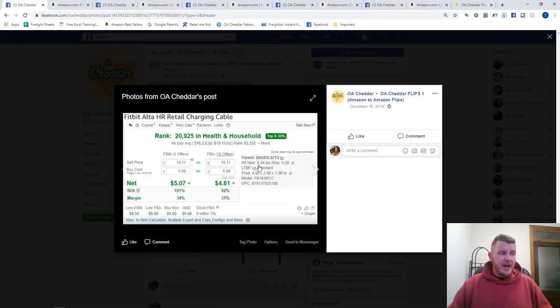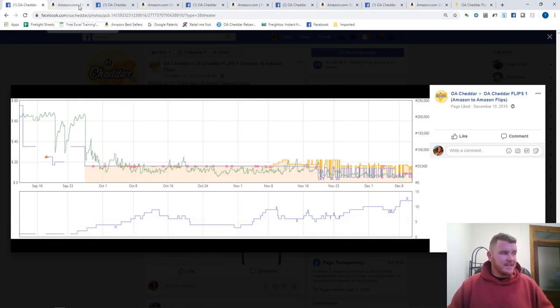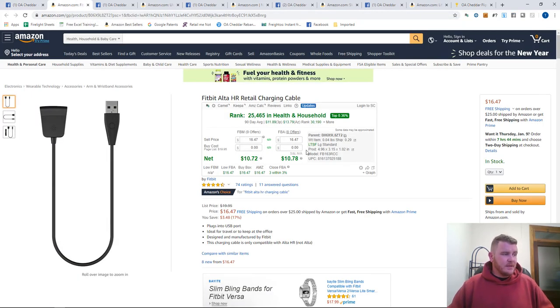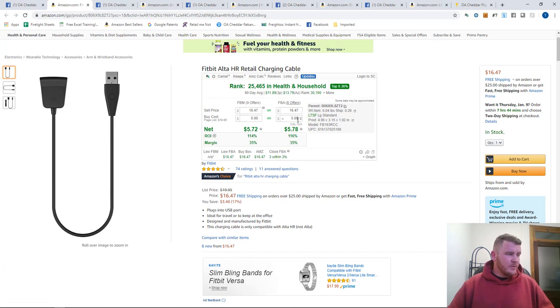Back when we shared this, you could have bought it for five dollars. Looking at the Keepa graph at that time, you see a lot of movement — Amazon going in and out of stock but lowering to five dollars and shooting the price back up. Let's hop on to Amazon today: the current price is $16.47. If you would have bought this for five dollars and sold it for $16.47, you'd be looking at a 116% ROI and $5.78 net.